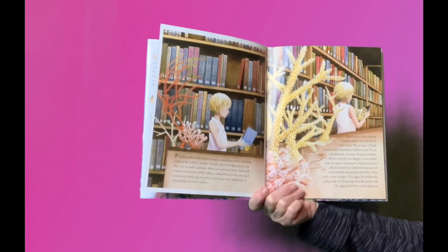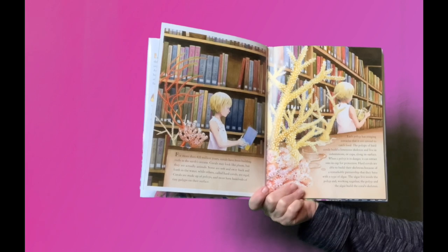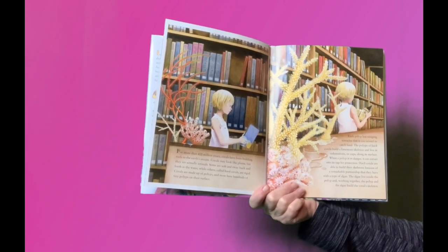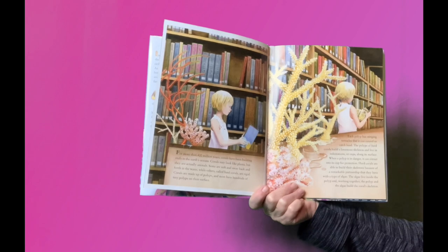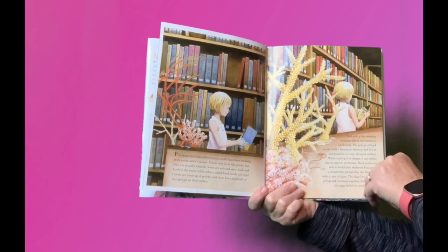Hard corals are able to build their skeletons because of a remarkable partnership that they have with a type of algae. The algae live inside the polyp, and working together, the polyp and the algae build the coral's skeleton.